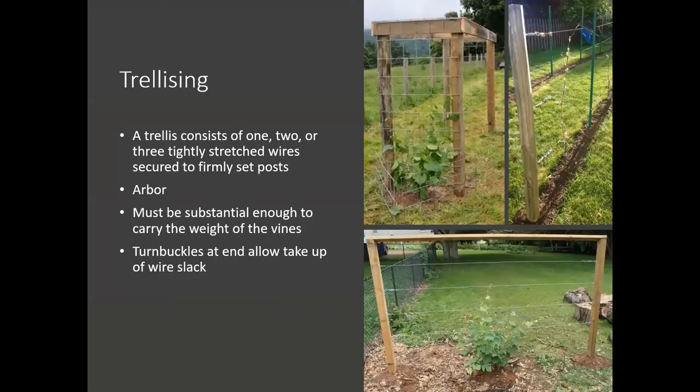Here are some pictures of some trellis systems. Basically you want to have one, two, or three tightly stretched wires that are secured firmly to some end posts — the picture on the far right is showing that system. You can also use arbors, which will definitely work as well, although a little higher investment and those are usually used more in an ornamental fashion. Either way, it has to be substantial enough to carry the weight of these vines — a cluster of grapes is pretty heavy, so you want to make sure it's got something really nice to support it.